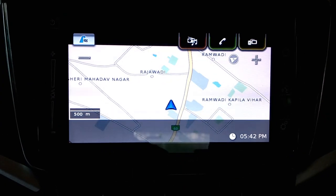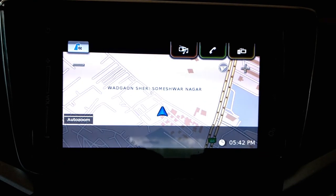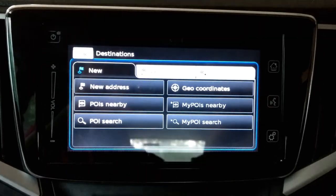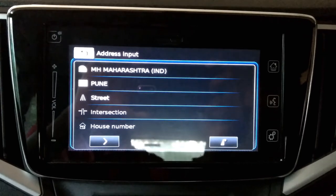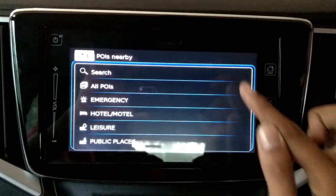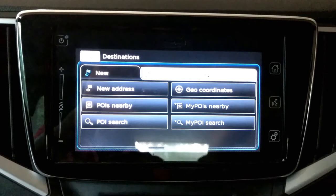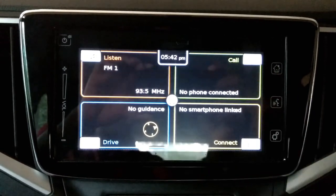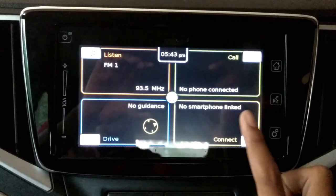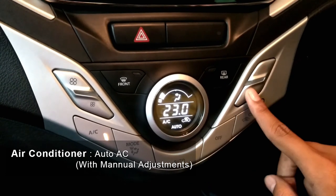The infotainment system is just fantastic with all these essentials on the touchscreen. You can use the GPS system to navigate. With Bluetooth connectivity you can pair your smartphone and you can pick or drop calls and even play music from it.